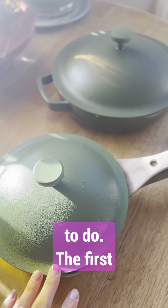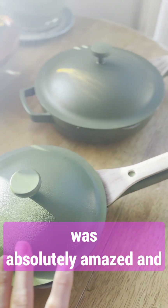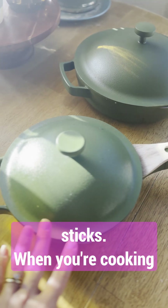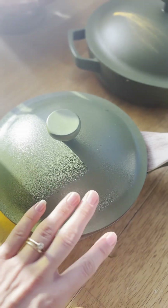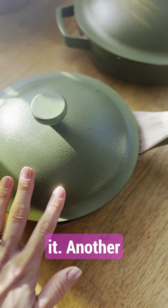It does exactly what it says it's supposed to do. The first time cooking on this pan, I was absolutely amazed and thought it was magic — just how nothing sticks. When you're cooking, as long as you're following the instructions, not cooking at high temperatures or anything like that, or letting things burn, things just slide around like butter — and not actually needing butter. That's the cool part about it.